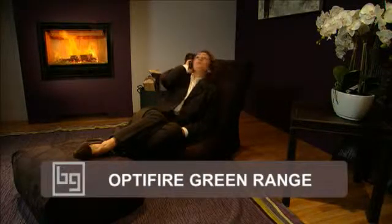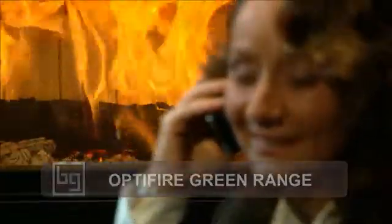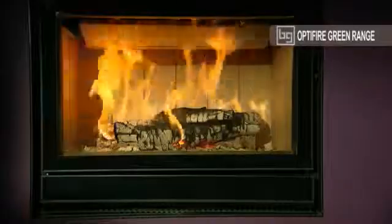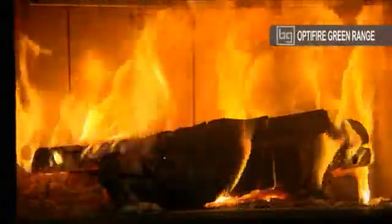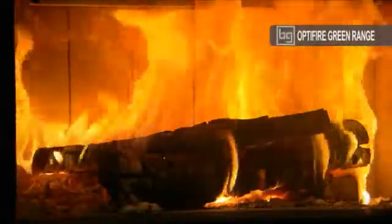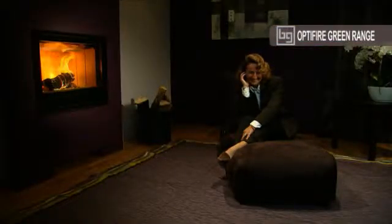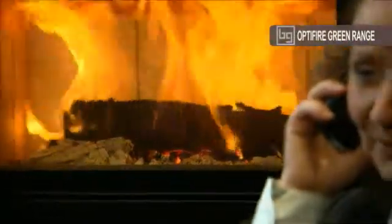Baudard and Gournay pulled out all the stops in designing their famous Optifire 800 Green in 2008, which was introduced on the market as the very first built-in eco-friendly wood-burning fireplace in the world. This model displays a spectacular reduction in CO emissions, which are now close to zero, comfortably below future European regulations for the field.